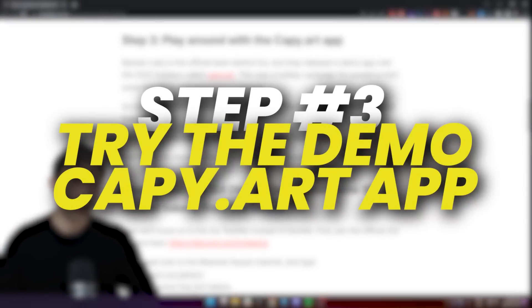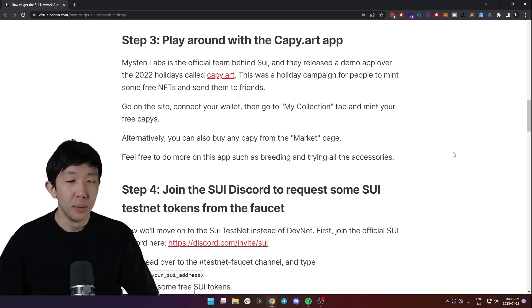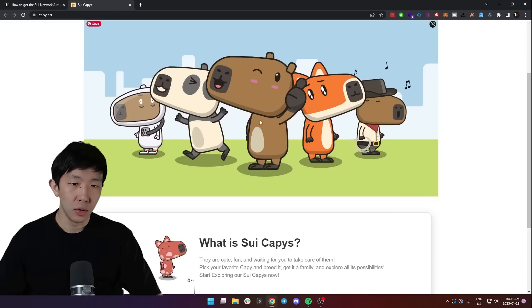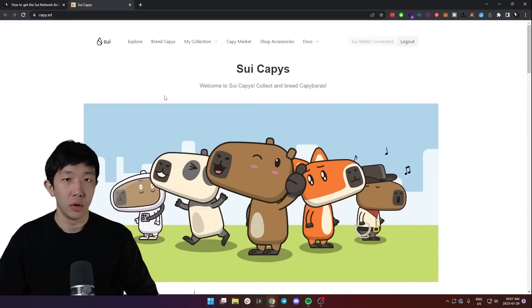Step three is to play around with the Cappy.art app. This sounds a bit weird but it's actually one of the official apps that Mysten Labs, the team behind Sweet, made in order to showcase the NFT functionalities. You can head on over to Cappy.art and browse these cute NFT Cappys. This was part of a holiday campaign over the 2022 holidays.